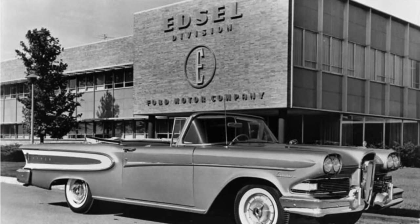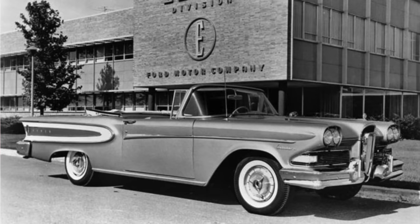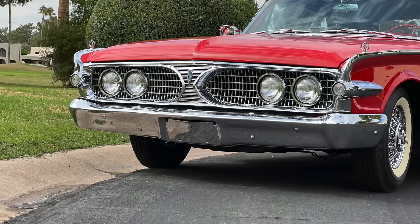What range of years was the Edsel produced? They were built model years 1958, 1959, and 1960. Ford was trying to compete with General Motors and have intermediate brands — they had the Mercury in between the Lincoln and the Ford, so they decided they needed another intermediate brand to compete with Oldsmobile and Buick. That's where it started, but then they had a recession in 1958 and it kind of messed up their plans.